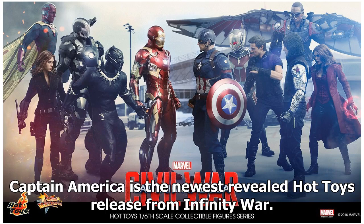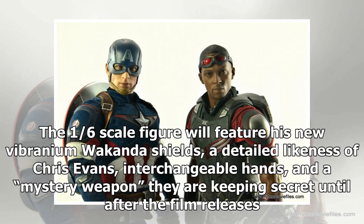Captain America is the newest revealed Hot Toys release from Infinity War. The 1/6 scale figure will feature his new Vibranium Wakanda shield, a detailed likeness of Chris Evans, interchangeable hands, and a mystery weapon they are keeping secret until after the film releases.